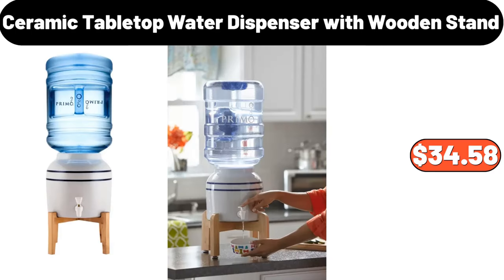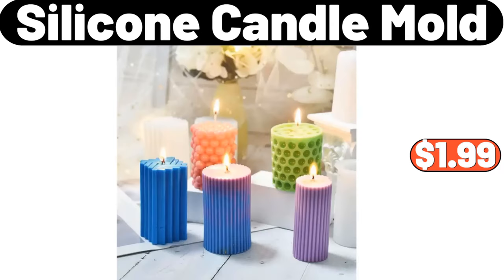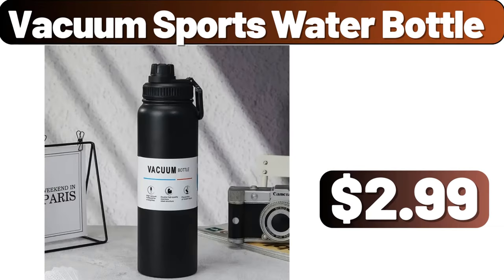Ceramic Tabletop Water Dispenser with Wooden Stand, $34.58. Glass Electric Kettle, $32.20. Silicone Candle Mold, $1.99. Vacuum Sports Water Bottle, $2.99.